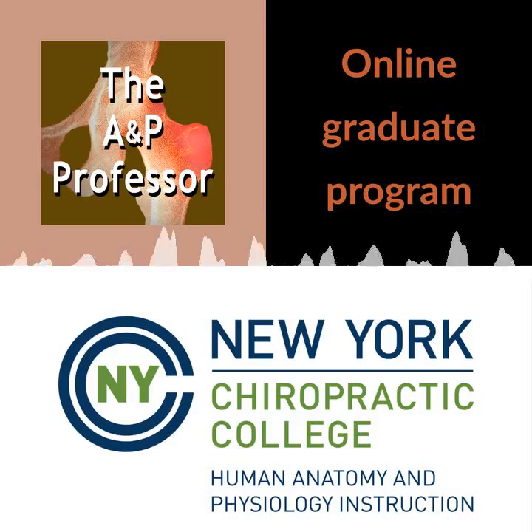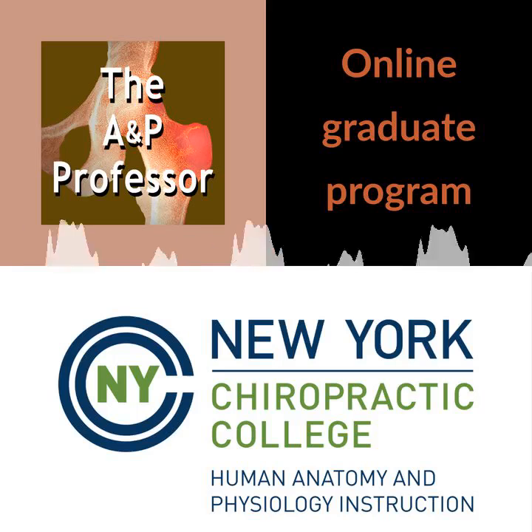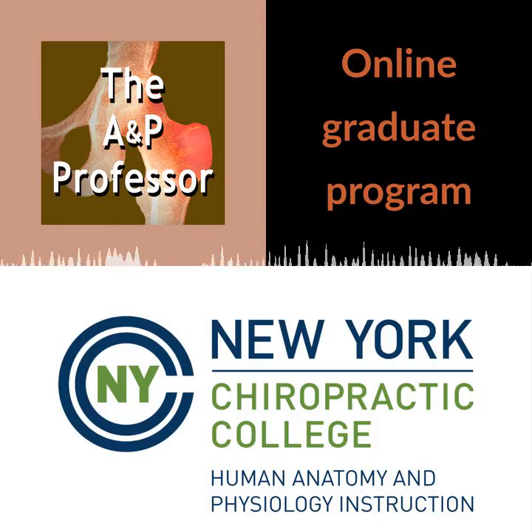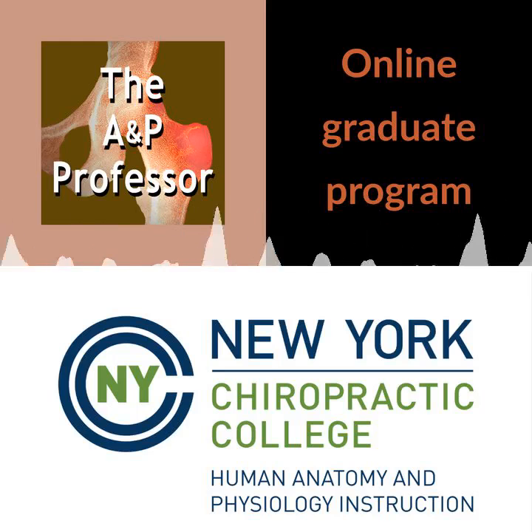The free distribution of this podcast is sponsored by the Master of Science in Human Anatomy and Physiology Instruction — the HAPI degree. I'm on the faculty of this program, so I know the incredible value it is for A&P faculty like you. HAPI was designed for folks who already have an advanced degree, like a master's or doctorate, but want to be better equipped as A&P teaching faculty and more competitive in the job market. Check out this online graduate program at nycc.edu/HAPI — that's H-A-P-I — or click the link in the show notes or episode page.